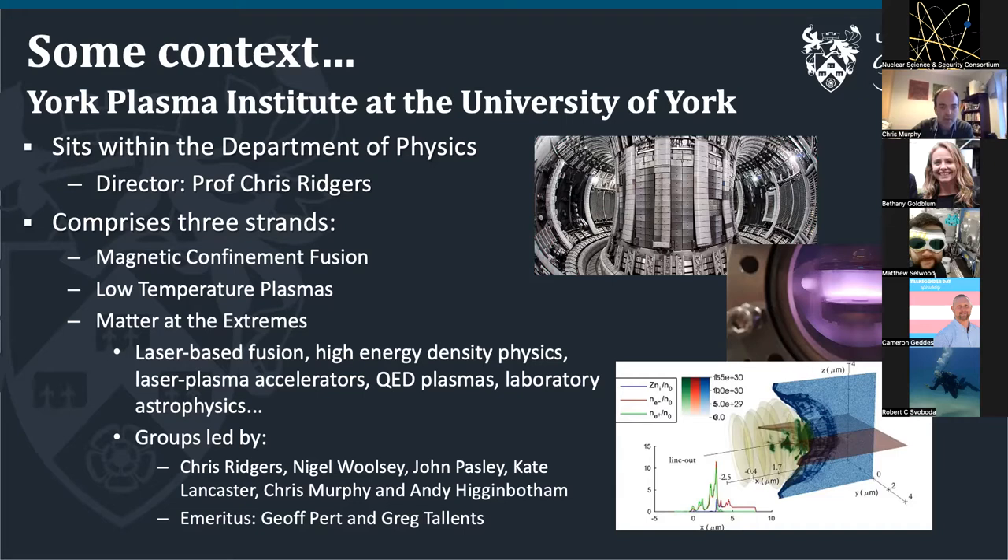We have six academics and two emeritus academics. We do everything from high-pressure materials and experiments at SLAC and European EXFEL, all the way to fusion energy in collaboration with Rochester and other large groups, as well as lab astrophysics and the work I'm going to talk about today — particle accelerators and applications of laser-based sources.